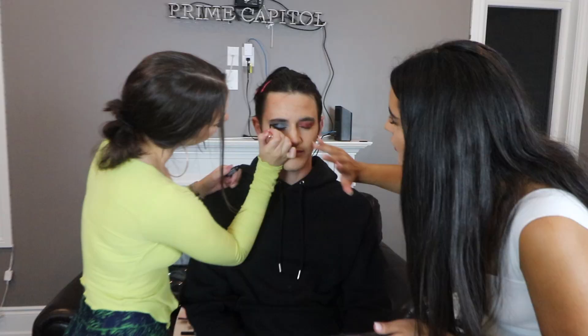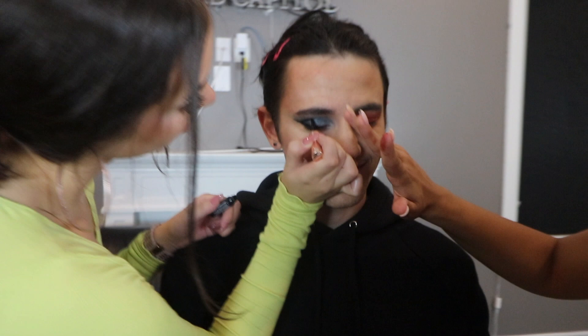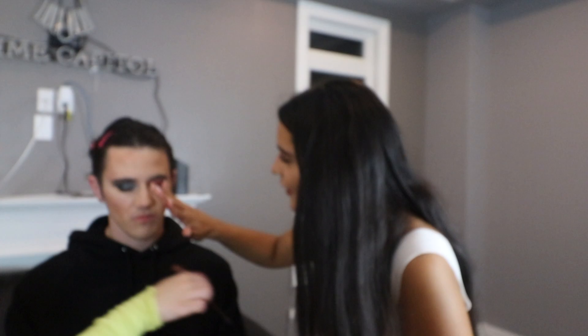Now we're going to put a little bit of sparkles. He's going to be ready to audition for Euphoria after this — that was our goal. Close your eyes. Yana trying her very best to get rid of the fallout — turn it into a smokey eye. Yeah, that's always what you do when you fail at makeup — turn it into a smokey eye.